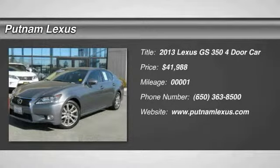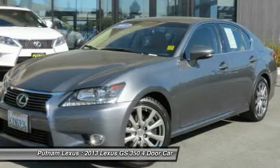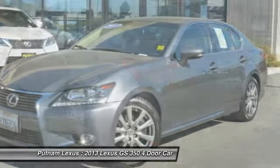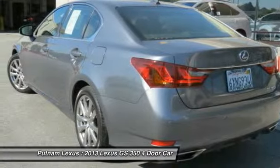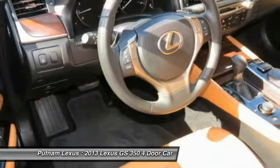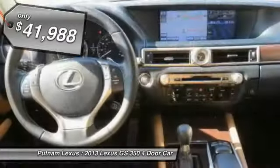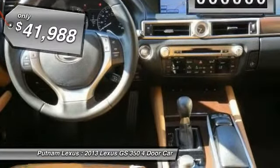The 2013 GS350 boasts a 3.5-liter V6 with 303 horsepower output under its hood. Yet this beautifully built car remains a luxury sedan first and foremost, with its plush interior, high-tech amenities, and impressive standard equipment, and is priced below $45,000.